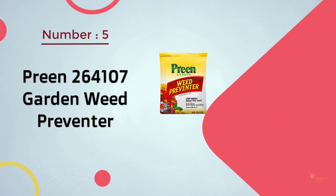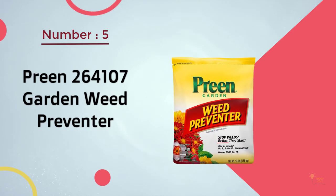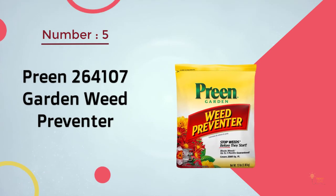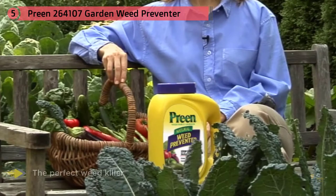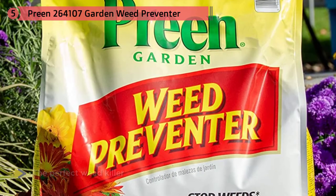Number 5. Preen 264107 Garden Weed Preventer. Finding the perfect weed killer for a garden can be a difficult process. It is important that the weed killer have the right formula that will not destroy surrounding plants and flowers.